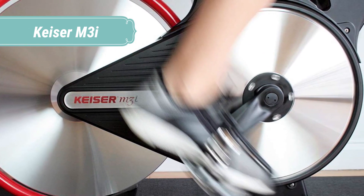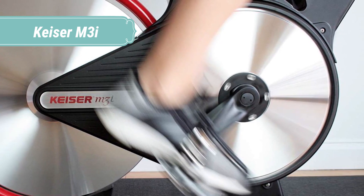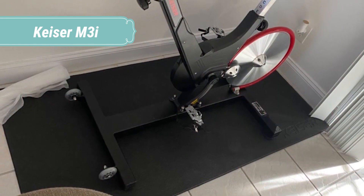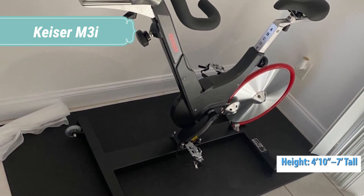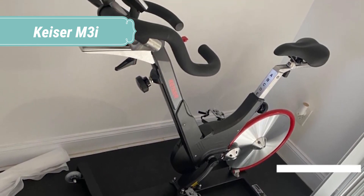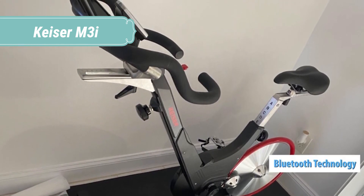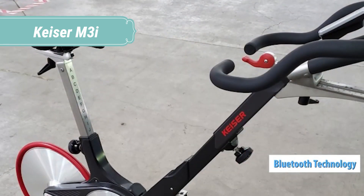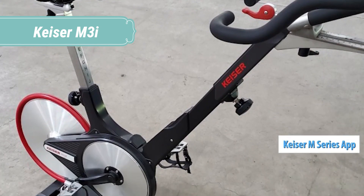The M3i continues to raise the bar with the introduction of Kaiser integrated technology and its ability to transmit to multiple Bluetooth devices at once, sending your workout data to your cell phone or tablet at the same time it sends information to the class projection system and any other Bluetooth device you want. An interactive experience guides you through all of the exacting specifications, with exploded views of the bike's innovative features and the science behind Kaiser's many industry firsts — proving why the M3i truly stands above the rest.